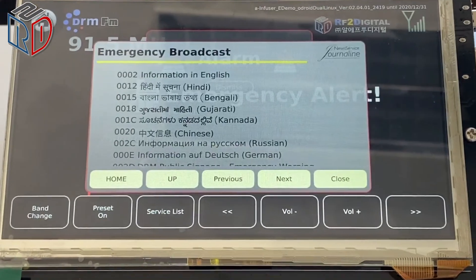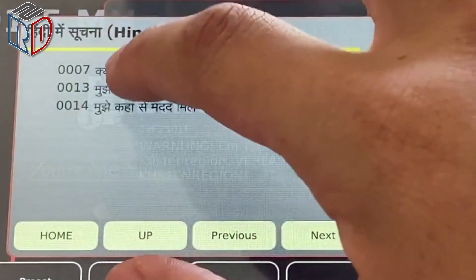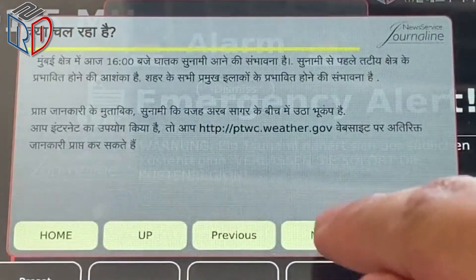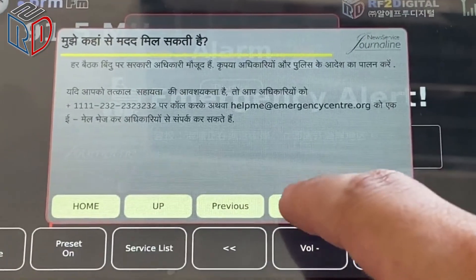If this had been an actual emergency, you would have been instructed where to tune in your area for news and official information. This concludes this test of the emergency broadcast system. This is a test.